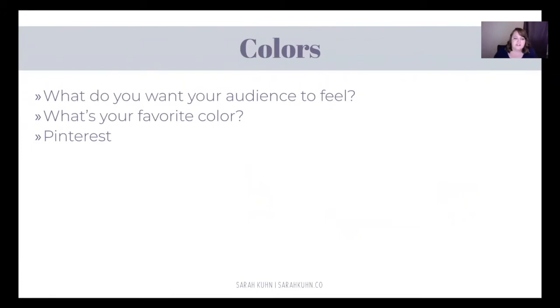The next thing I want to talk about is colors. I want to ask you again: how do you want your audience to feel? Certain colors invoke certain feelings. Mine are kind of girly colors. Maybe you want something that feels healthy — green colors invoke healthy feelings; they also invoke feelings of money. Blue colors are usually more calming, and yellow and red colors are more exciting. There's a whole science into colors, or I'll show you how I picked mine — I started with my favorite color, which is purple.